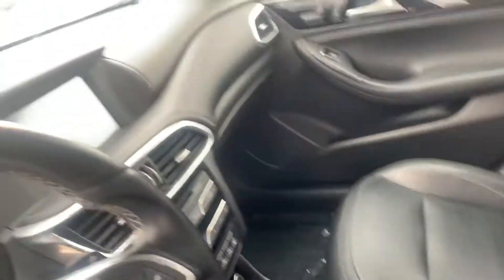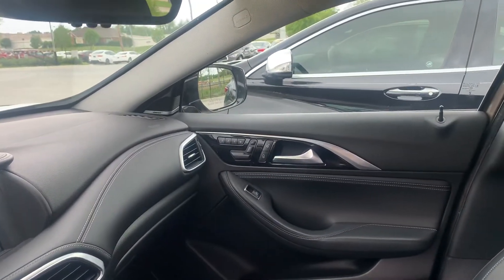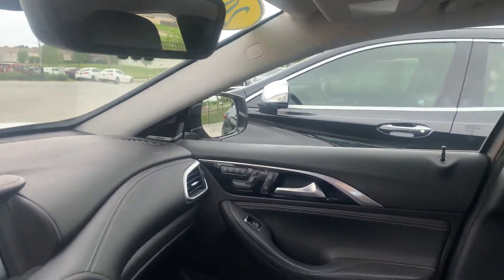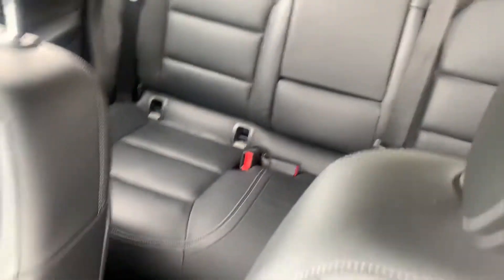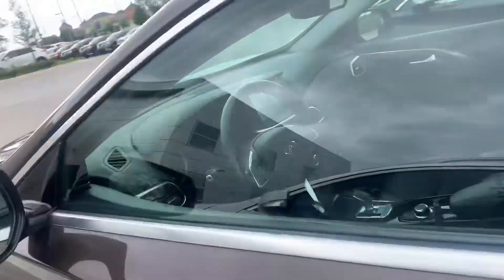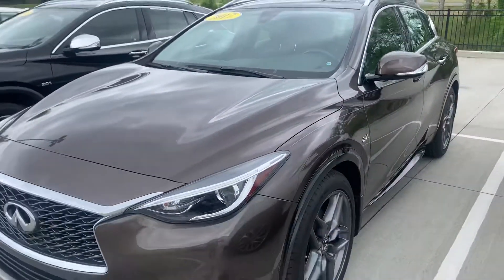So you've got the dark interior. It's got the screen there. You've got your seat buttons over there on the door like a Mercedes. It's got a Bose system to it. It looks really, really good. If you have any questions on this vehicle or any other, please give us a call here at Jackie Cooper. Thank you.